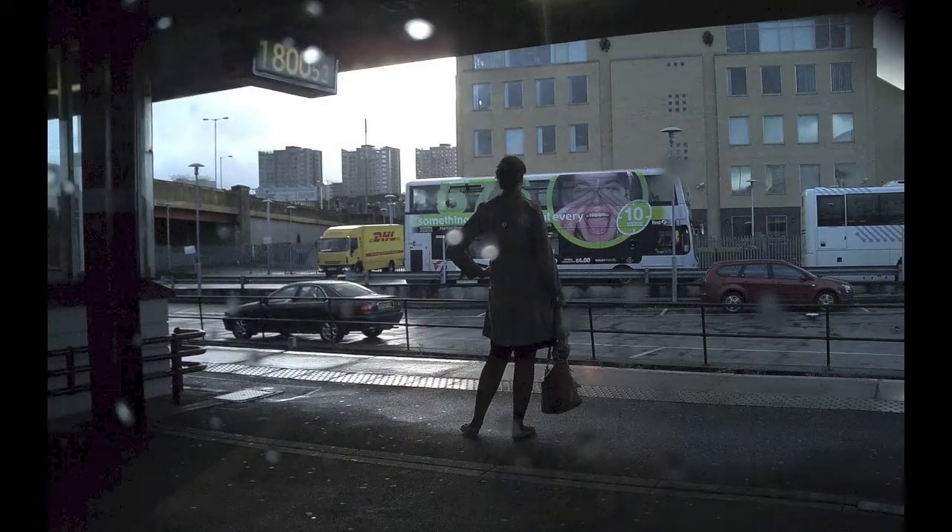Another one taken at Bradford Interchange at 18:00 hours. This is in the train station part of the interchange, and it was just raining. I like the atmospheric look of this picture, which is another reason why I keep it on the desktop.